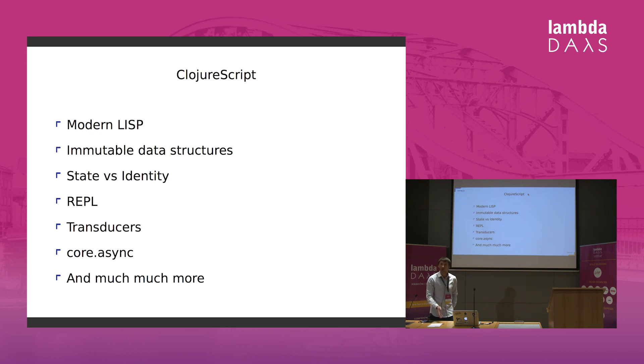ClojureScript gives us immutable data structures, clear separation between state and identity, and allows us to do REPL-driven development. Clojure has got a lot of interesting ideas, like transducers and also libraries like core.async — it's like using Golang in Clojure, just a library that mimics a language — quite mind-boggling. And there are a lot more things.